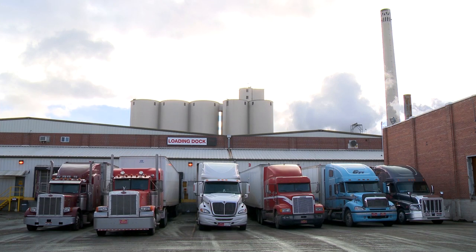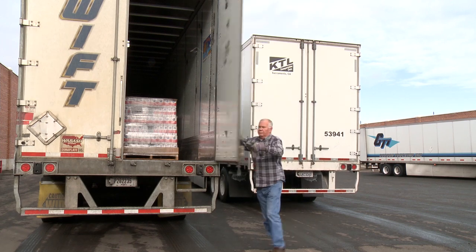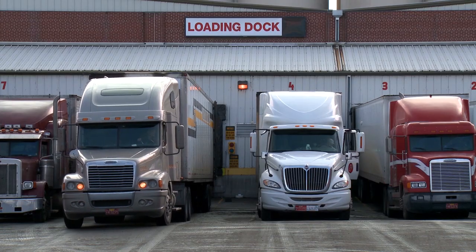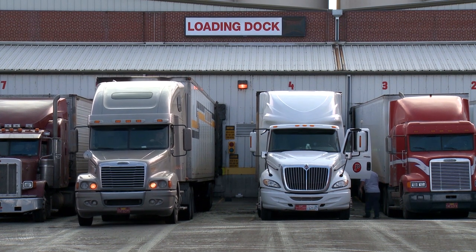Each day, our shipping and receiving dock will load and ship 45 trucks headed for the western United States. We also receive five trucks of materials and supplies daily.